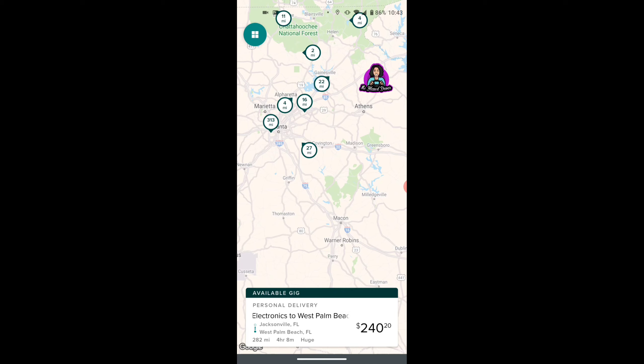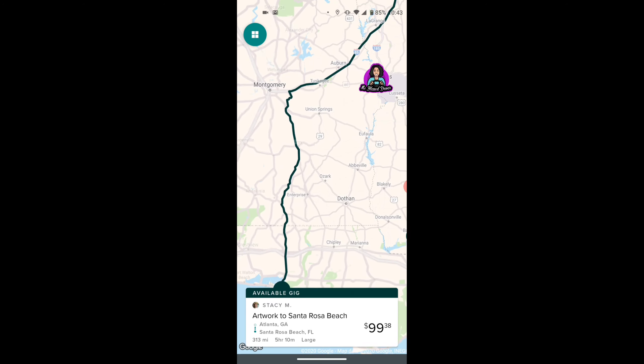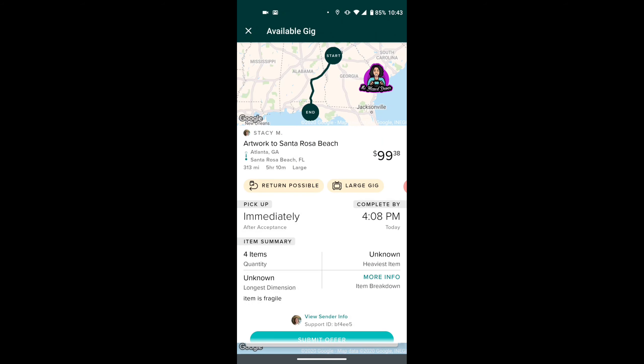I've seen a lot of gigs in Georgia. This one looks like it's from Marietta, Atlanta, going to Santa Rosa Beach, which is in Florida near Panama City. You're driving 313 miles, which would take approximately five hours and ten minutes. This is a large item — it's a piece of artwork. Looking at the breakdown, the dimensions are not provided and there are four items. $99 isn't terrible, but from Atlanta to Florida at 313 miles, it's just not enough.